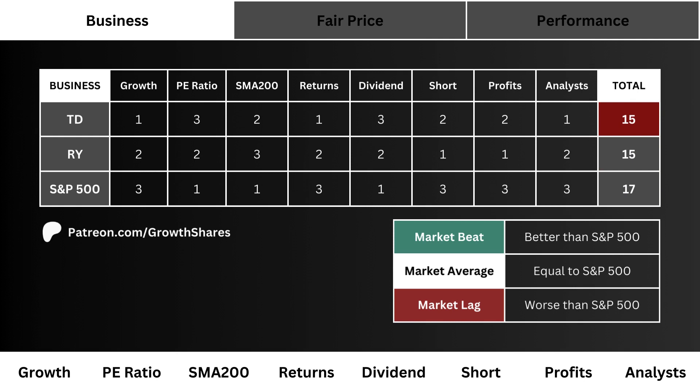Total business: we tally up the points of these three stocks to get a picture of the best business. The higher the point total the better the business behind the stock. We ideally want our company to have the best business. Note that this doesn't include the fair price.